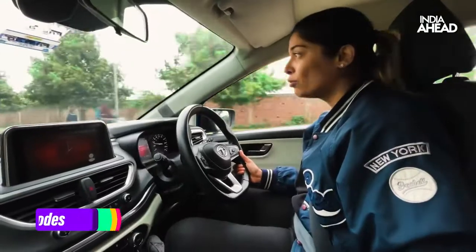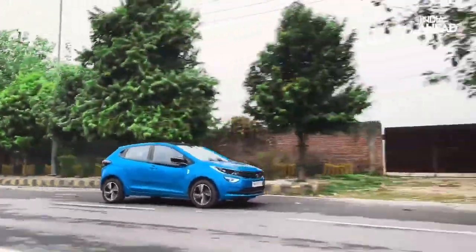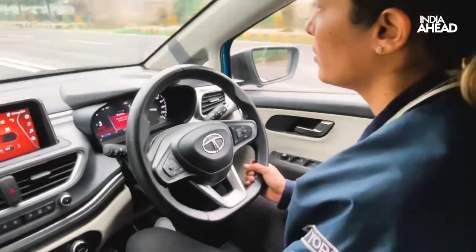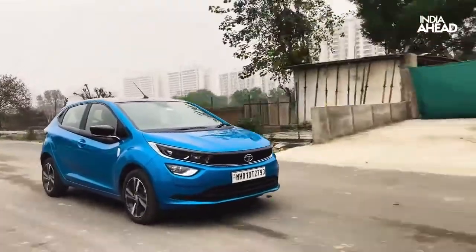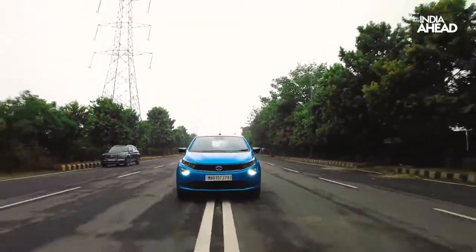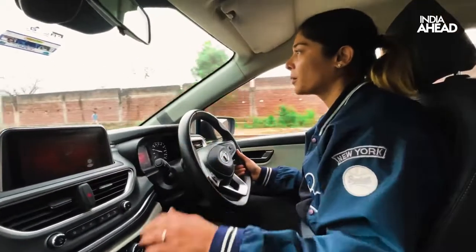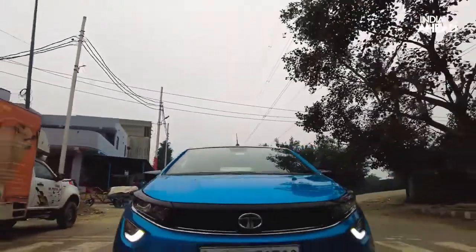The i-Turbo has two driving modes — city and sport. The difference between sport and city is minor. The naturally aspirated variant gets eco mode instead of sport. You have good punch in torque even at low speeds — at 20, 30, 40 km/h you get enough punch for smooth city rides. It's very easy to maneuver; the steering weighs up nicely in city and on highways, keeping you connected to the ground. Over speed breakers it's very nice and easy.